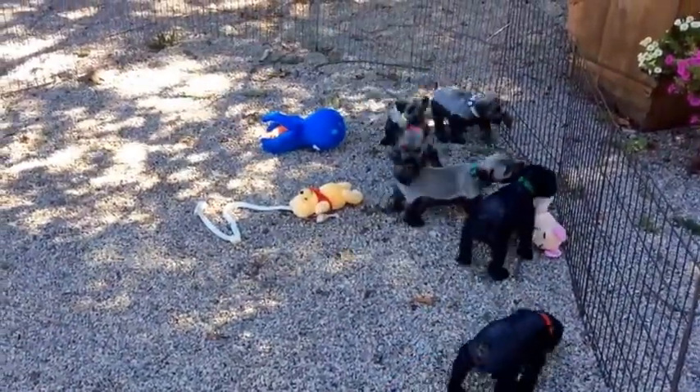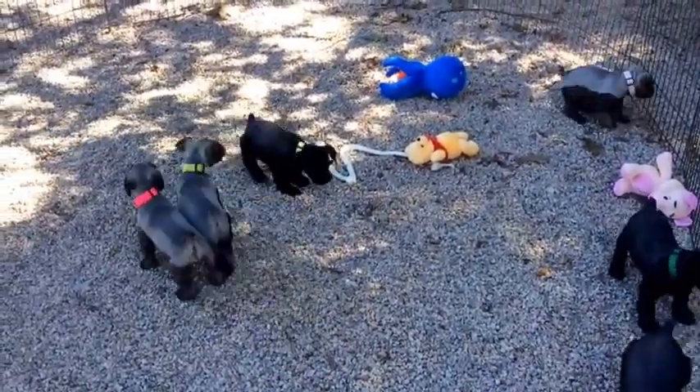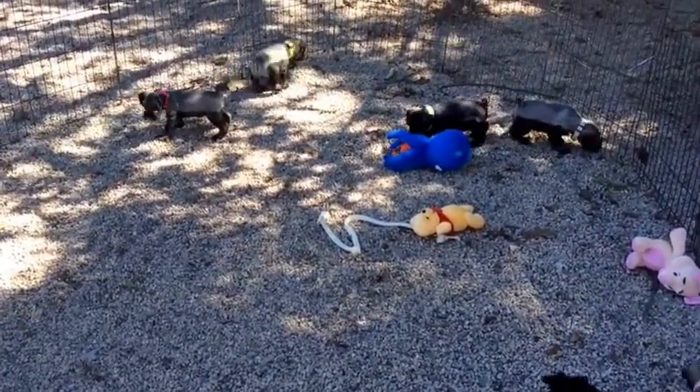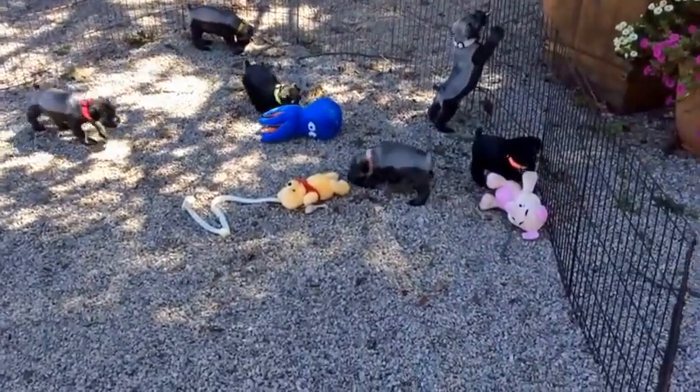Those two are still having issues, still arguing with each other. She's not going to let it go — now the pink collar one says she's had enough and comes right back. Typical standard schnauzer personality with each other: they love to argue with each other.